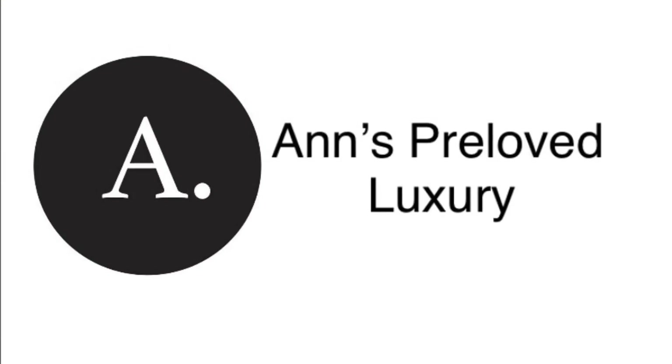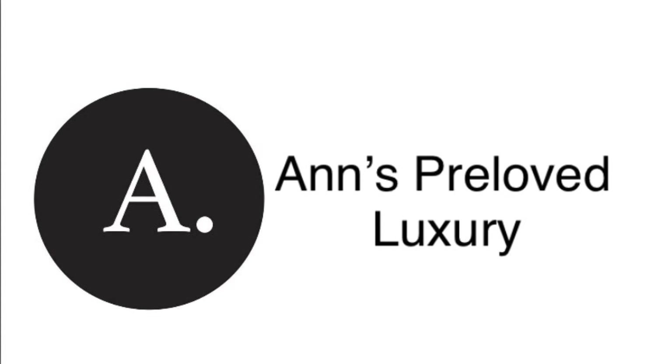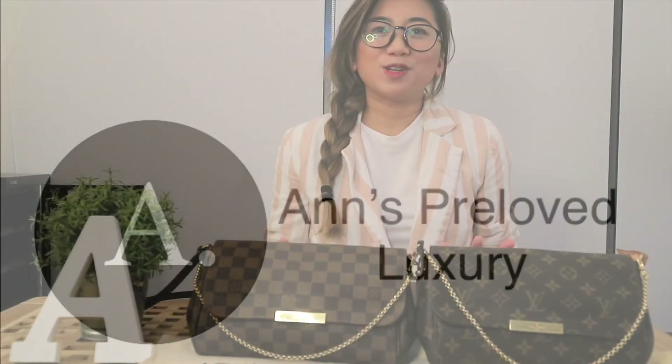Hi guys, this is Anne again from Anne's Preloved Luxury. For those who are new to our page and to this channel, you can click on the link below. It will direct you to our page where we sell preloved luxury items. Okay, let's start.